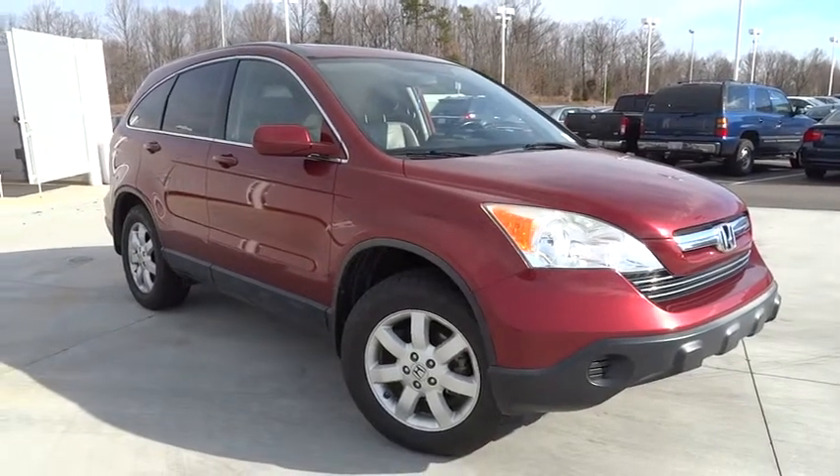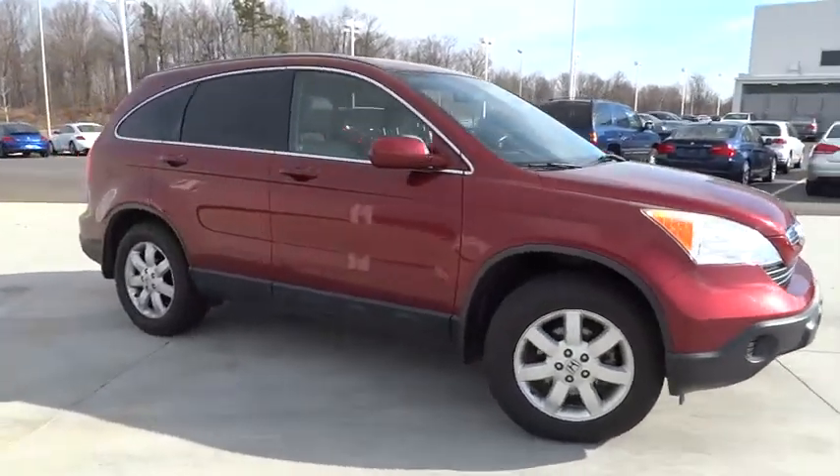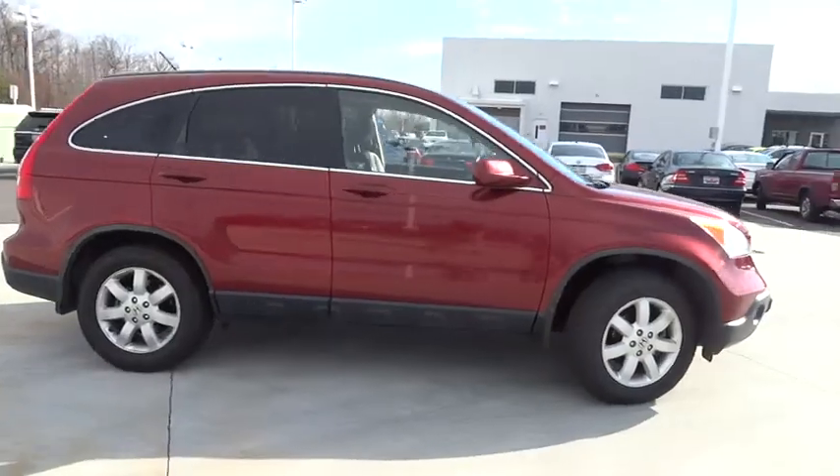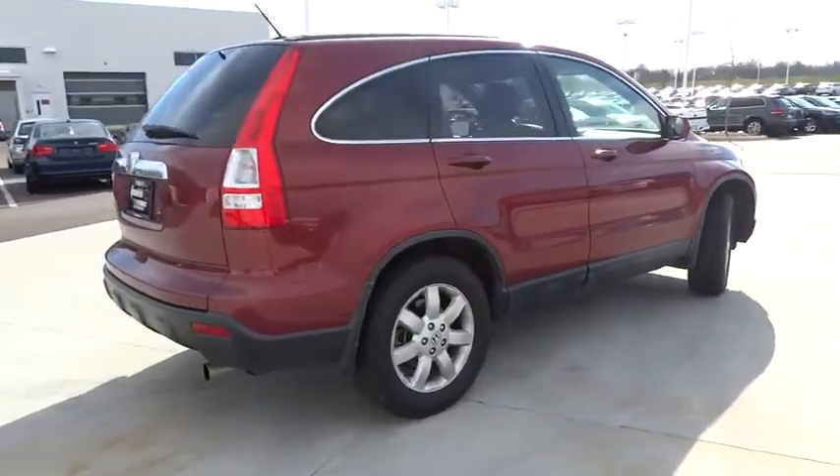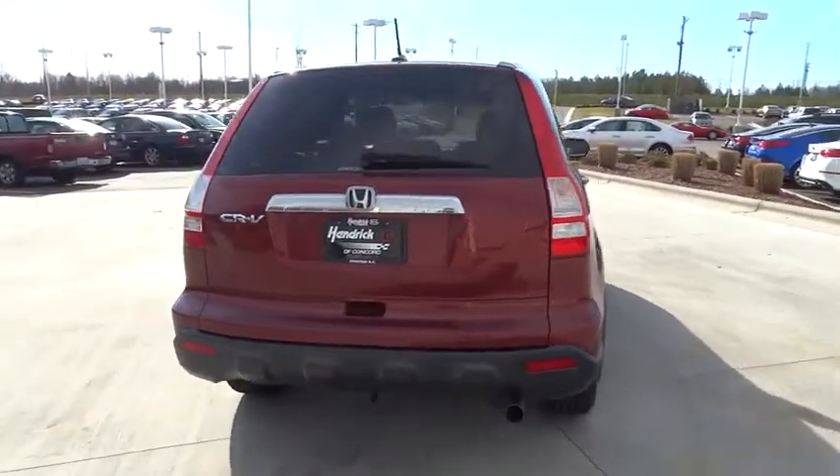The 2007 CR-V — a top recommended vehicle because of its car-like driving manners, good value, cool technology, and comfy interior, and is priced below $15,000.